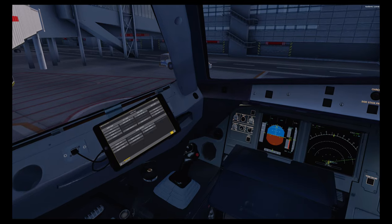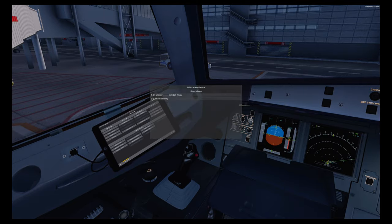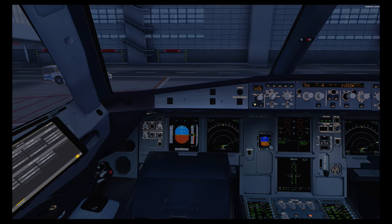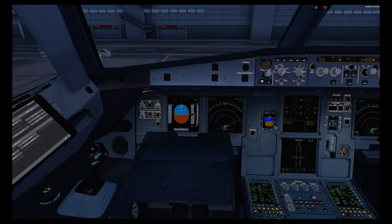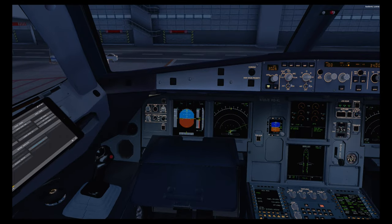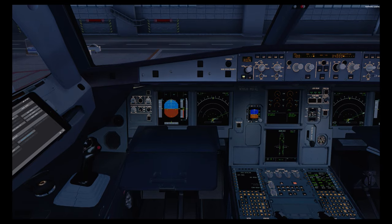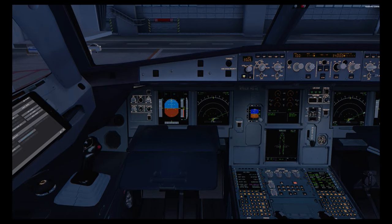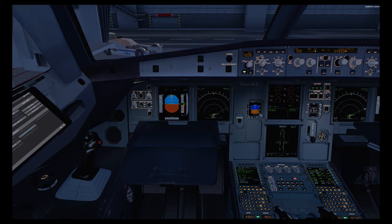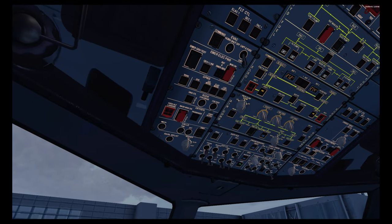Everyone is on board, so let's use the EFB to get rid of the jetway. We are called for pushback as well. Final load sheet is here — we have one extra passenger, great for the airline, more money. So let's get this show on the road.